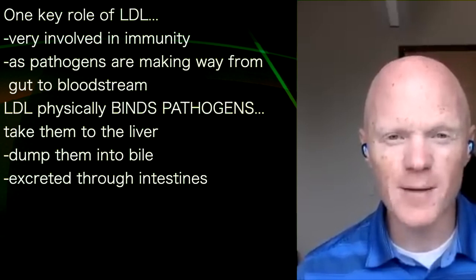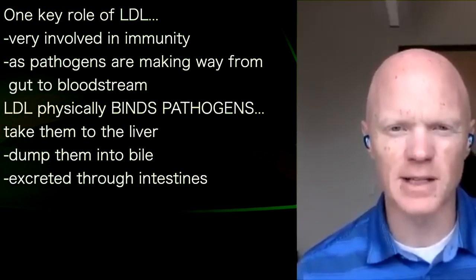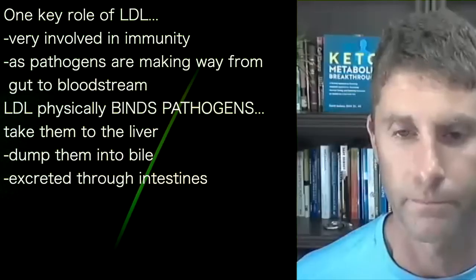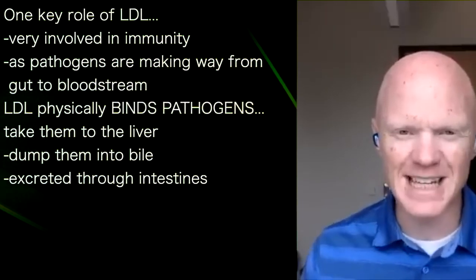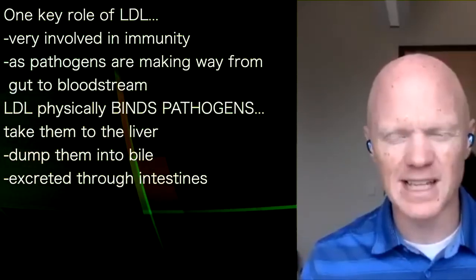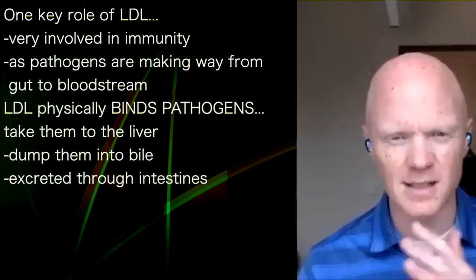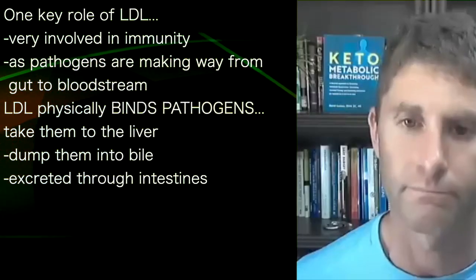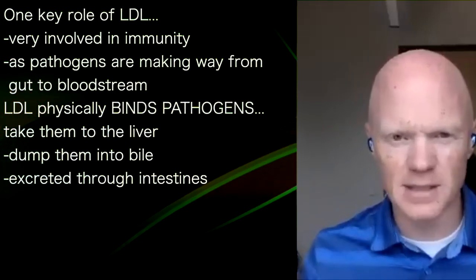One of the very underappreciated roles of LDL cholesterol — the cholesterol-containing and triglyceride-containing lipoprotein — is that it is very involved in immunity. What's so interesting is that when someone's eating a meal and their LDL cholesterol climbs, the body is helping reconcile any pathogens that may be making their way from the gut into the blood. LDL will physically bind pathogens, take them to the liver, and dump them into the bile to be excreted through the intestines.